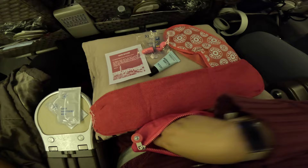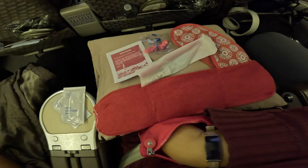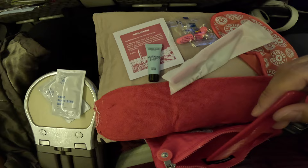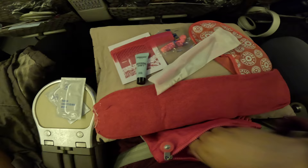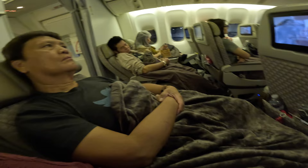The kit also includes a mini toothbrush and toothpaste, facial moisturizer, and a comb. That's the amenity kit — it's got a pretty picture of the Taipei skyline on the front. I also forgot to mention there is a nice filler blanket furnished to premium economy passengers.